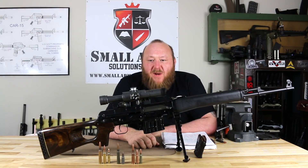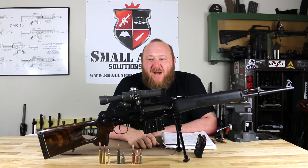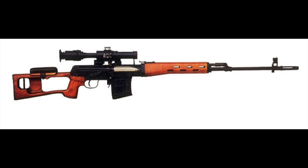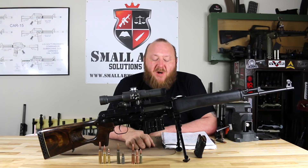Welcome to Small Arms Solutions. Today we're looking at a rather interesting rifle. We definitely have to thank one of our viewers for loaning it to us. This is a Dragunov Tiger Hunter Carbine, which is basically a hunter version of the SVD Dragunov. Let's talk a little bit about the SVD Dragunov, find out where this rifle came from, and also how it compares to its military issue brother.